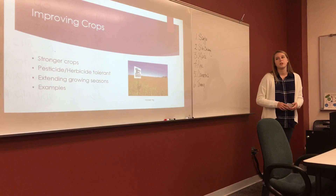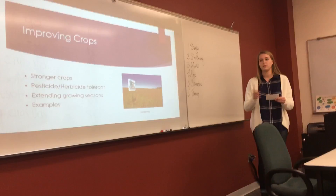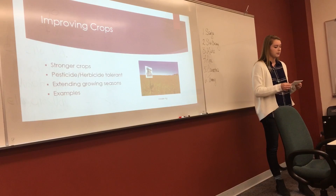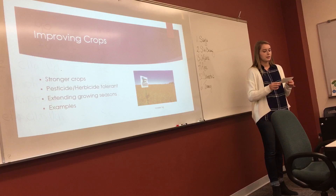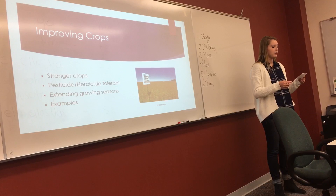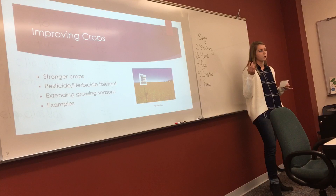The first argument is that GMOs improve crops, and they do this in multiple ways. To start with, they create stronger crops by increasing resistance to viruses and tolerance of herbicides and pesticides — an example being Roundup Ready soybeans, which I'll talk about a little bit later. They also extend growing seasons. According to the academic journal article on risks and benefits of biotechnology, they took a gene from the Arctic flounder that tolerates cold temperatures and put it in strawberries, so that they can be grown longer in northern climates where it's colder.